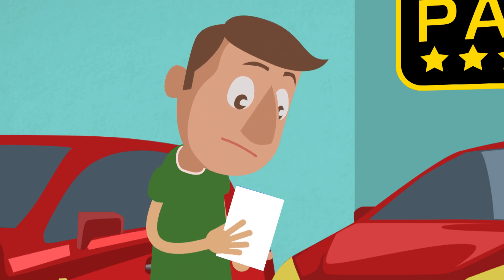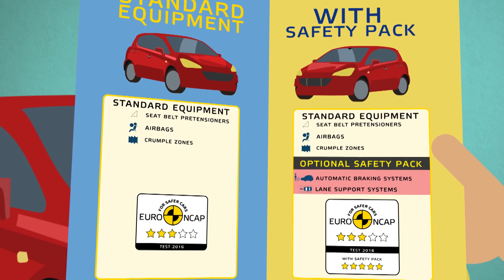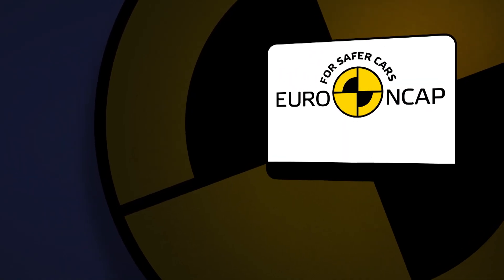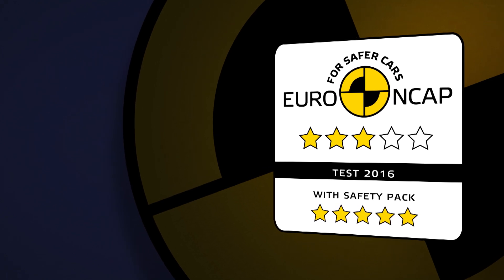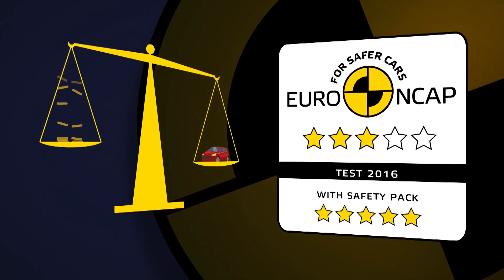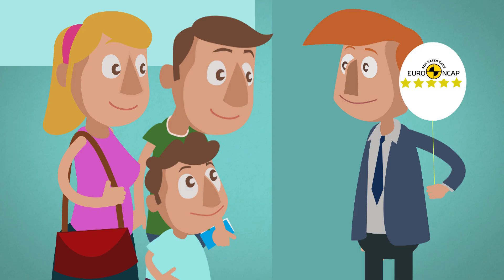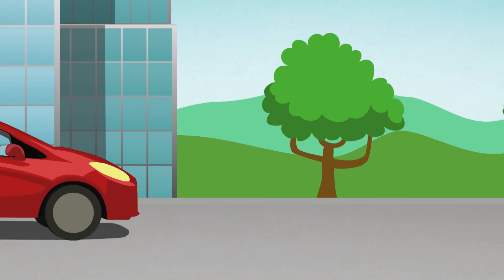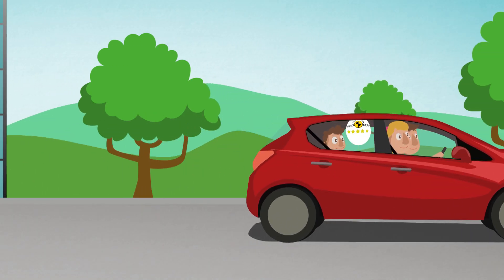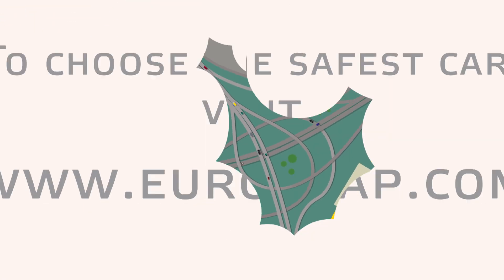To help you understand the safety benefit of a safety pack, Euro NCAP may publish a second star rating based on standard and optional equipment combined. This dual rating will allow you to judge for yourself how good the safety pack is and whether it is worth the money, so you can make the safest choice for yourself and your family. When buying your next car, remember to always look for models with the highest ratings and with the latest and safest technologies available.